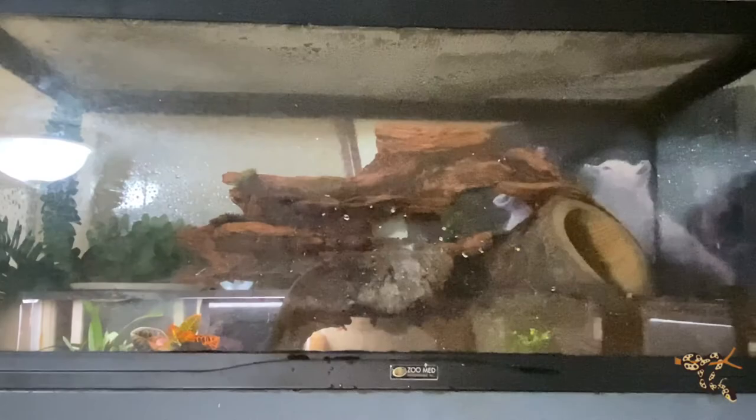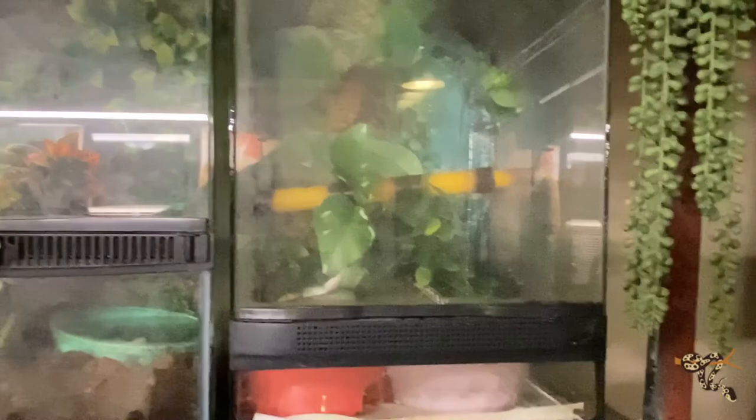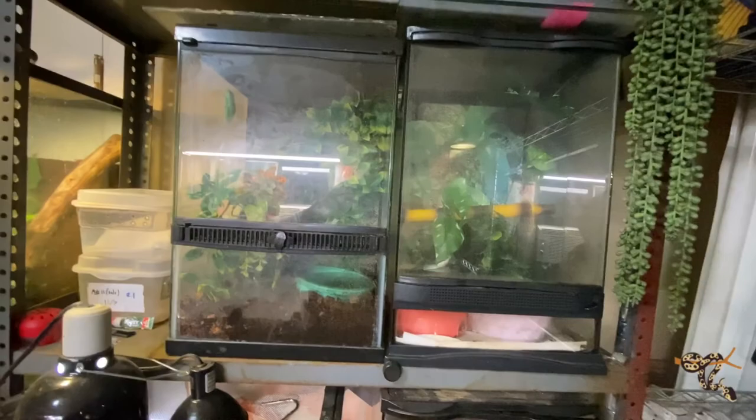Here's our Asian rat snake — she's technically still in quarantine but she's going to stay living in this room anyway. This room is set up perfectly for Asian rat snakes, who like high humidity and don't need really high temps.